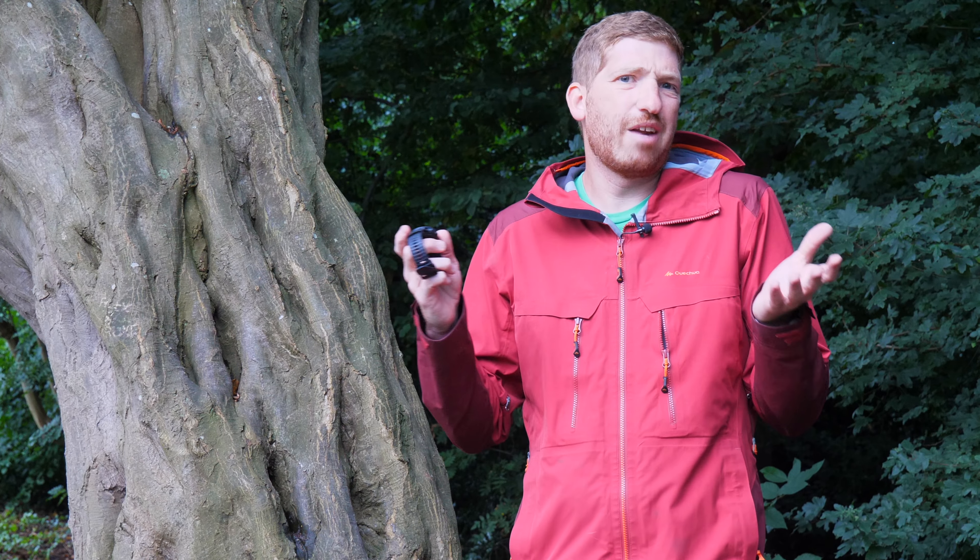Hey folks, it's Ray at DCRainmaker.com here and today I've got a bit of a quick tip for you, at least something I thought was kind of interesting or different, something we haven't seen before.